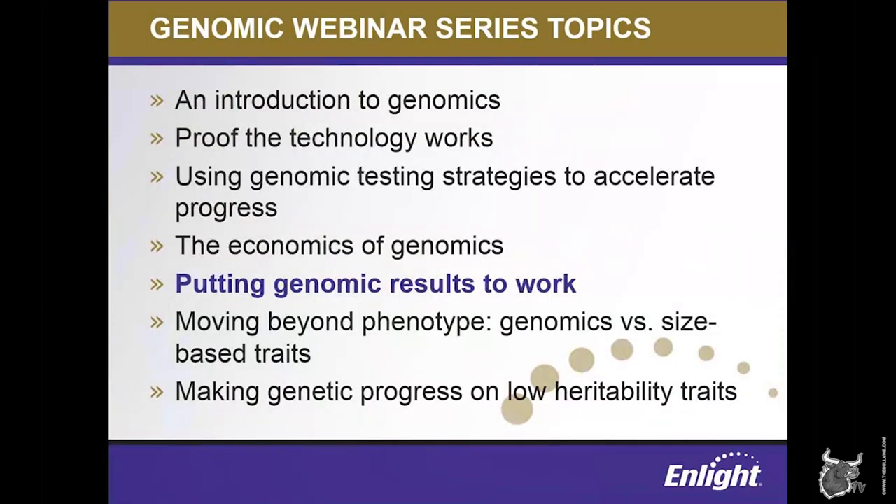Today's session is the fifth in our series. Previous webinars have laid the groundwork and provided an introduction into what genomics is, and backed that up with real-world data to show the accuracy of selection based on genomics over more traditionally available tools. Our last webinar covered the economics of genomics on the farm, and today we're going to talk about the next step — what to do after you've made the investment in testing and now have your results back, what tools are available to help you make decisions, and monitor your progress. If you've missed any of the other webinars, they're recorded, and videos are posted on the Bullvine webinar page.